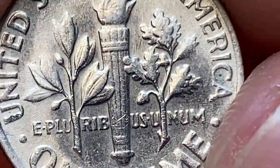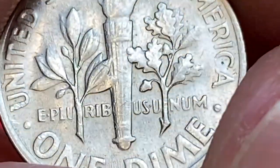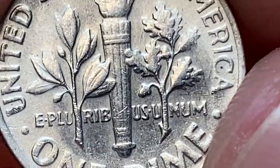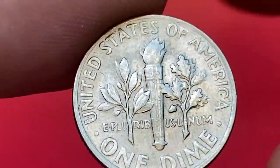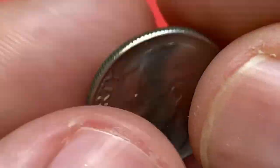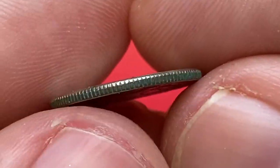1968-D dimes become worth more than their face value at uncirculated grades. With full bands on the torch, in Mint State 66 they are worth $22, in Mint State 67 $90, and in Mint State 68 $800. But the most highly sought after 1968 issue...